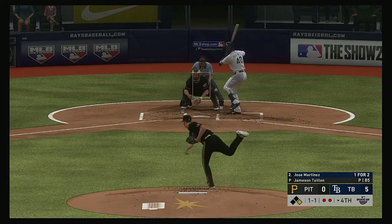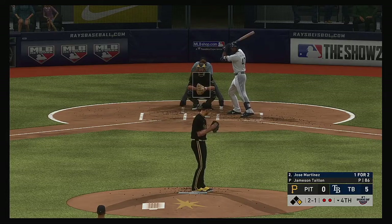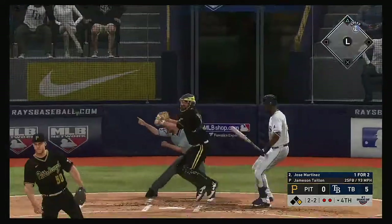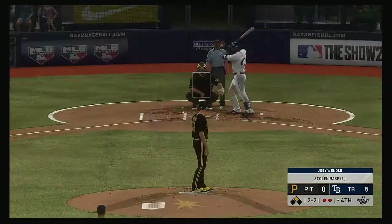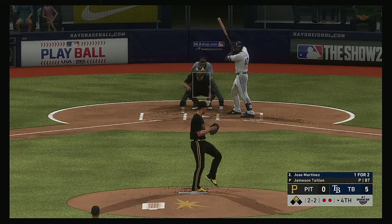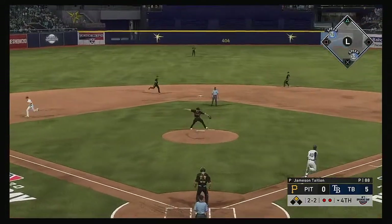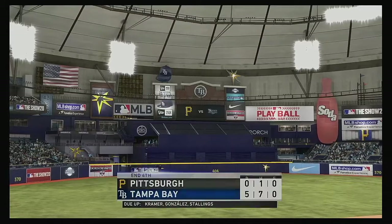And now, Jose Martinez — two and one. He's running — the throw is not close, as he's in there with a stolen base. Two-two, here it is — a curveball hit right back at him, and he'll flip it onto first. And with it, that ends the inning.